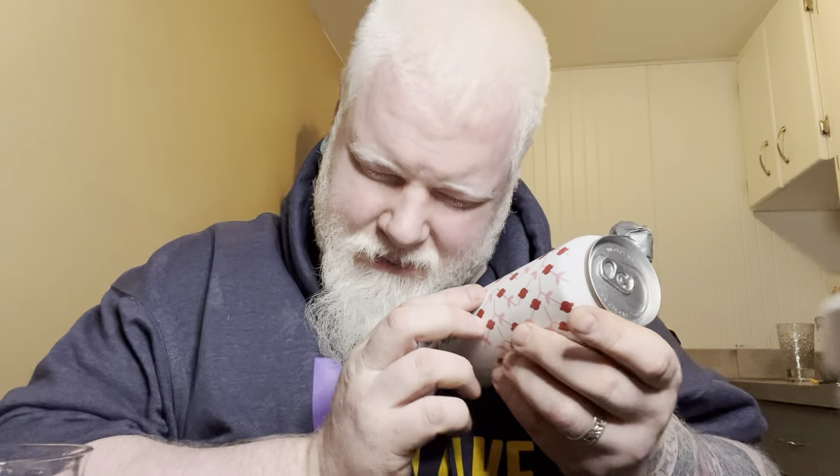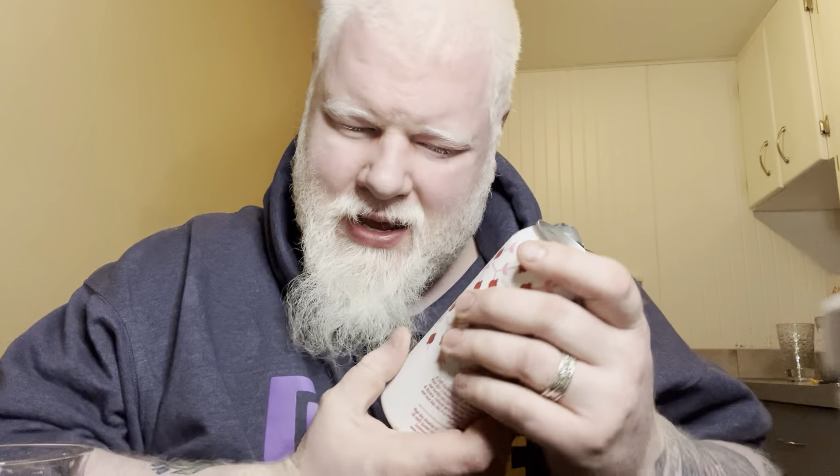Good evening YouTube and welcome to another episode of the Albino Rhino Beer Review. Today you have the Rhino, and we're looking at a beer. Today's beer is from High Key Brewing Company. It is 5.5% alcohol by volume. High Key is in Saskatoon, Saskatchewan. This is a pomegranate pale ale.